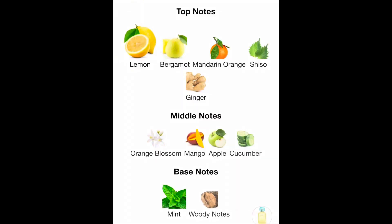Let's go ahead and read the notes. Top notes: lemon, bergamot, mandarin orange, shiso (never heard of that note), and ginger. Middle notes: orange blossom, mango, apple, and cucumber. Base notes: mint and woody notes.